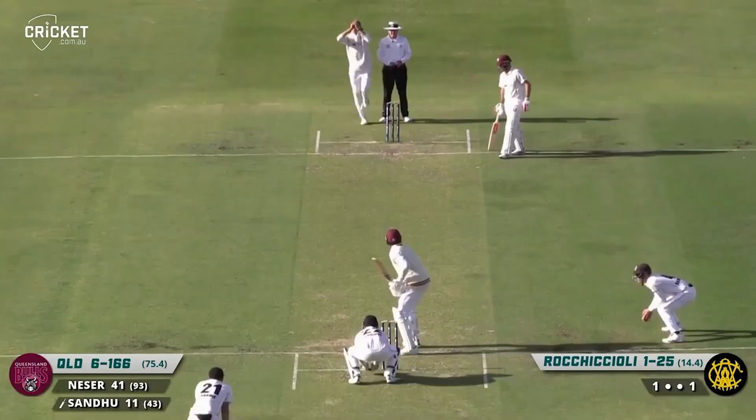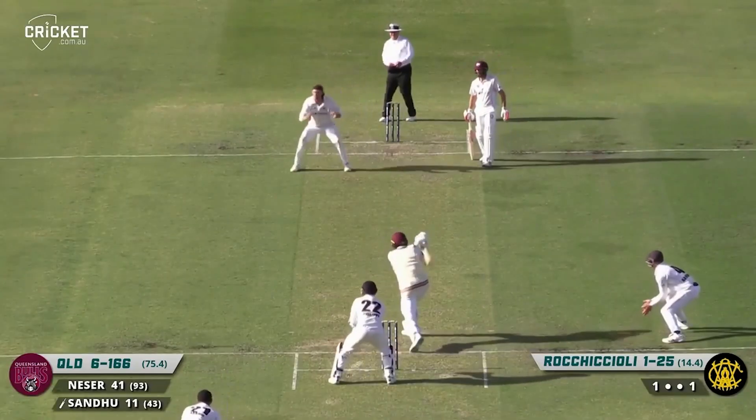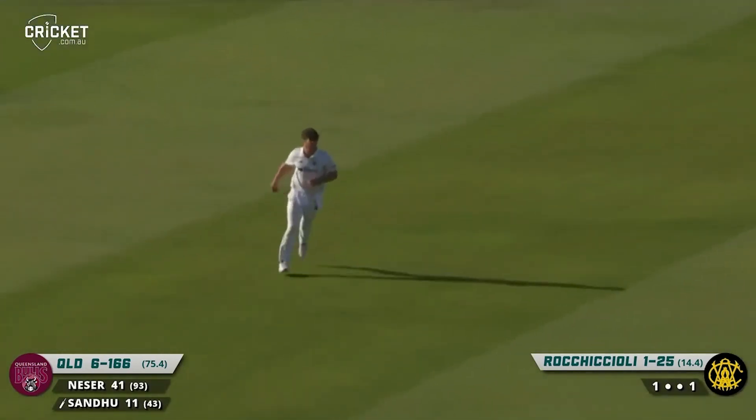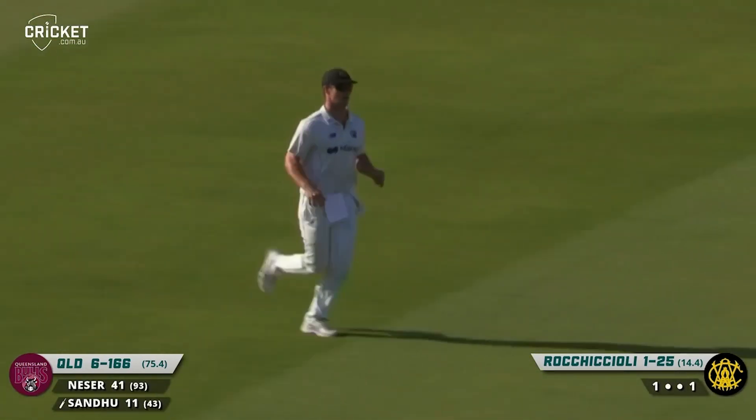Around the wicket, Rocchiccioli to Sandhu. Short leg in place. Sandhu hits it in the air, straight to mid-off. A bit of a reckless shot on that occasion from Gurinder Sandhu.